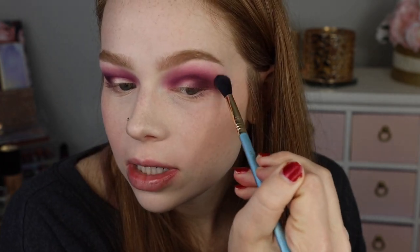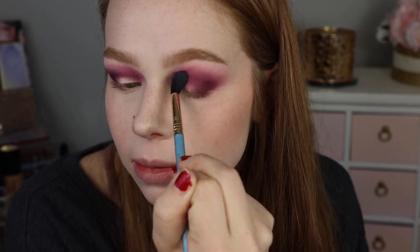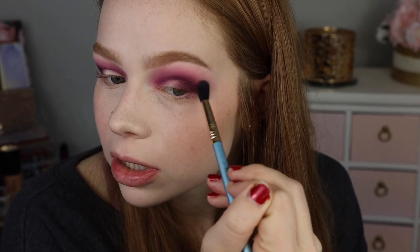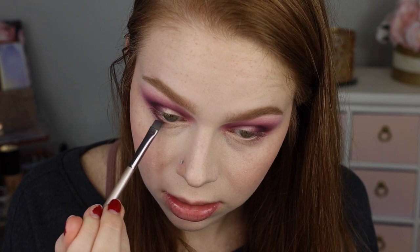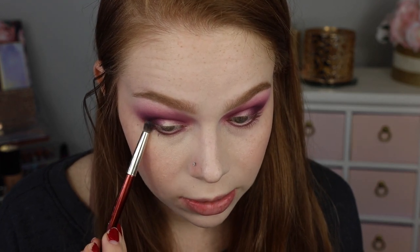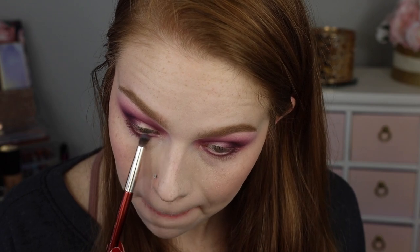I'm going to go into the original fluffy brush and just start going over the top of the crease, making sure everything's nice and soft. I think I'm going to go ahead and take the shade Buddies for my lower lash line, grab that on an eyeliner brush, and do that as close to my lower lash line as possible, then blend up the pigment just a little bit with a clean pencil brush.